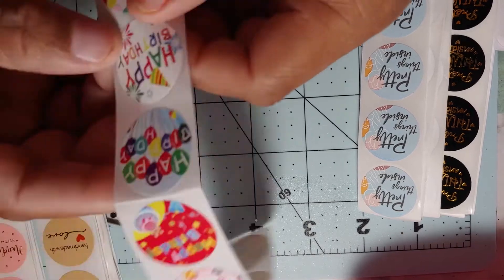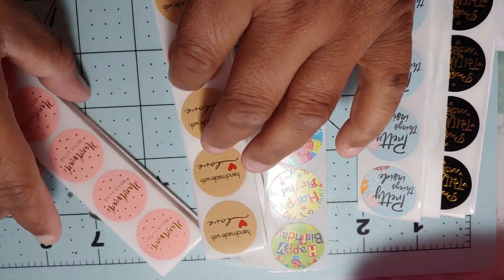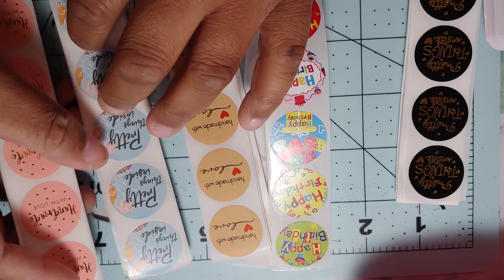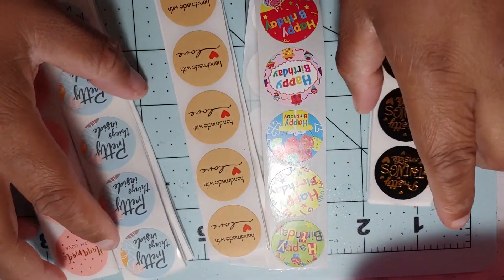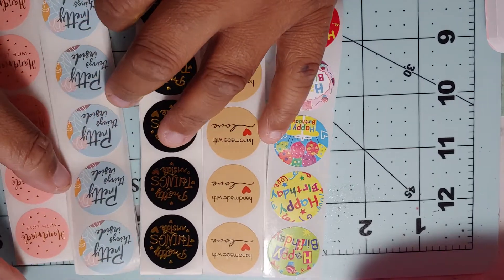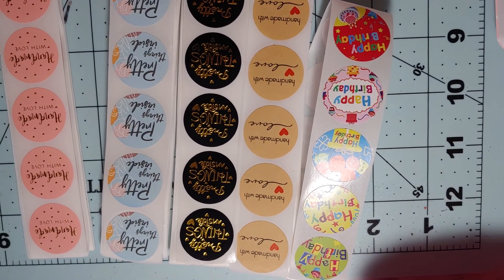So that is everything I ordered from AliExpress — it's not a bad place to order. As I said, it was my first time ordering there. You do have to be patient, but honestly it hasn't taken any longer than ordering from Michael's or Amazon. So I'm pretty patient. That is everything — thank you guys for watching!